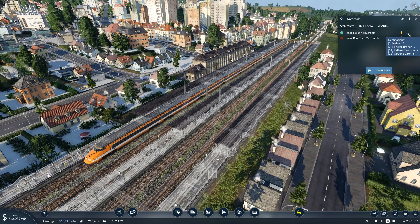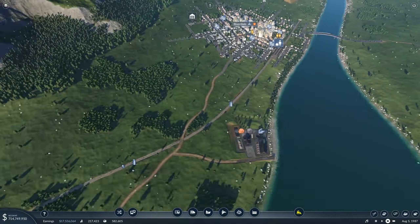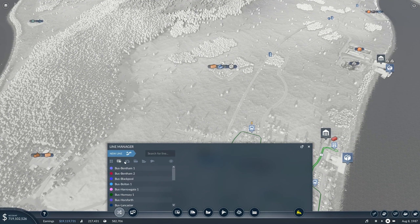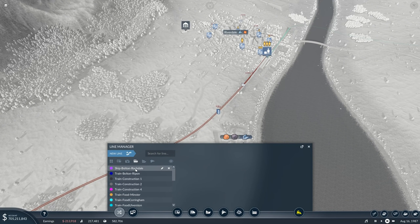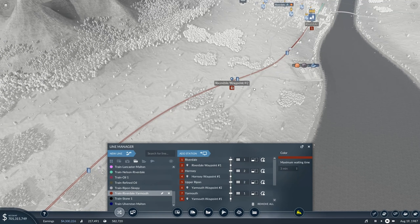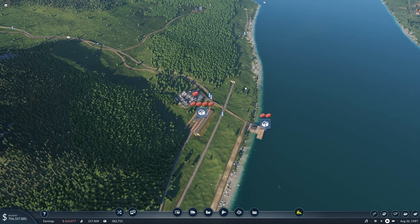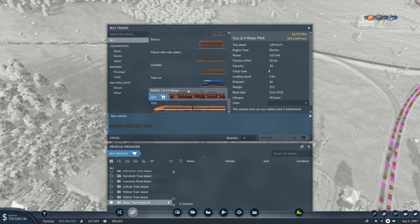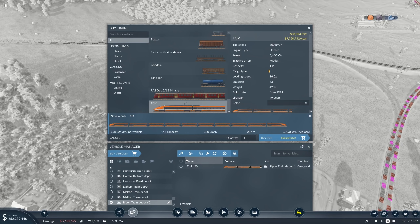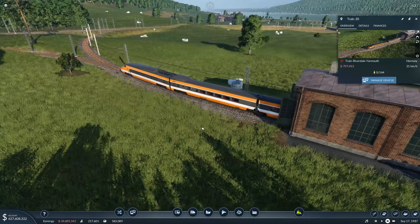Another thing I want to do: the TGVs are so successful and there are so many people waiting that I'm going to get another one on the rails. The Riverdale–Yarmouth line definitely needs another TGV. I haven't received any other bigger high-speed train yet, but there are some coming. I'm going to use another beauty here — let's purchase it at 58 million — and put it on the Riverdale–Yarmouth tracks.